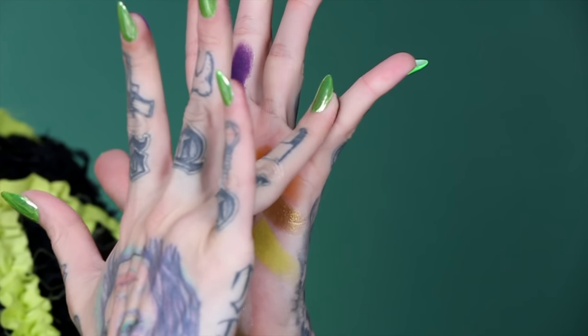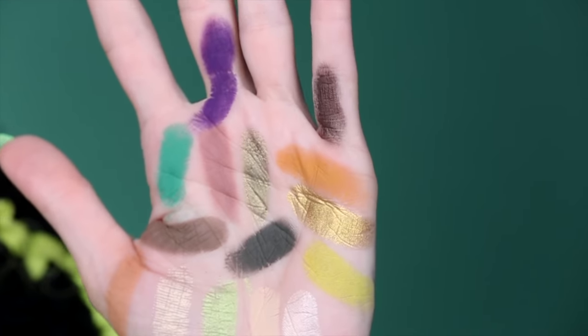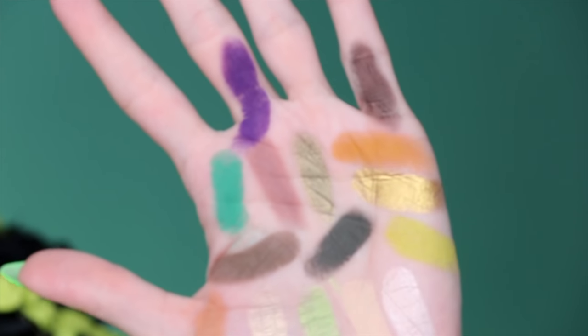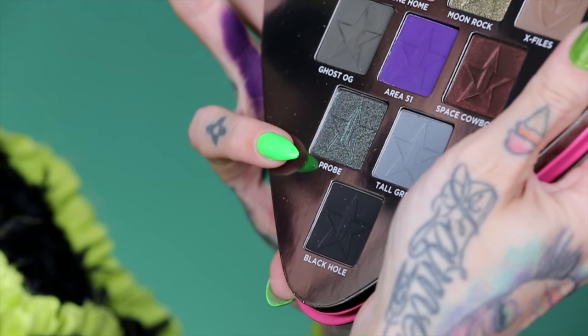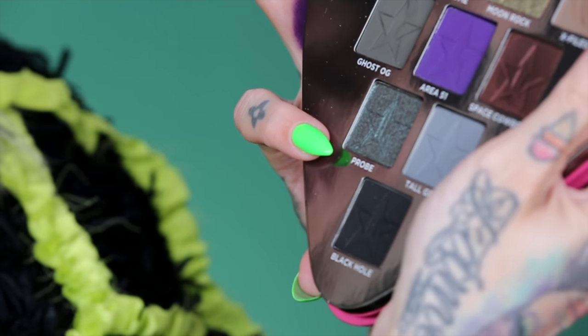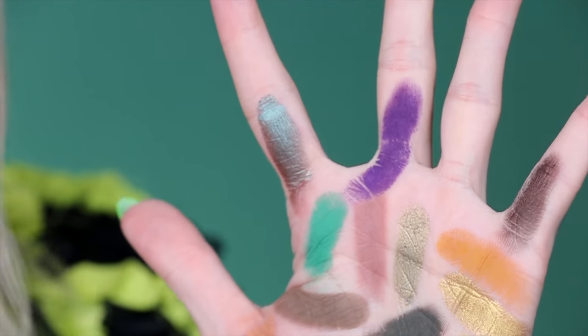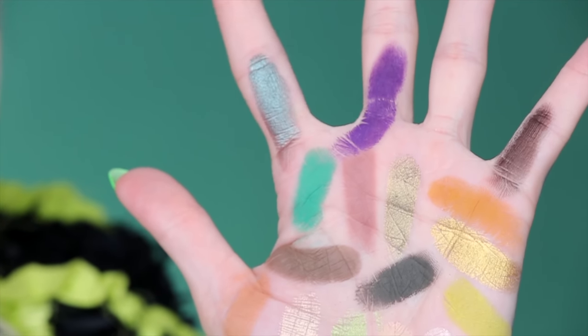The next shade is called Space Cowboy — a really cool metallic brown with some pearl in it. You can see it has an amazing metallic finish. The next shade is called Probe, and it is literally like predator alien skin — it has such an interesting shift, almost like an oil slick with a brown undertone and then a really cool foresty green shift to it.